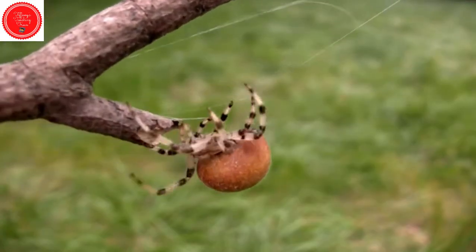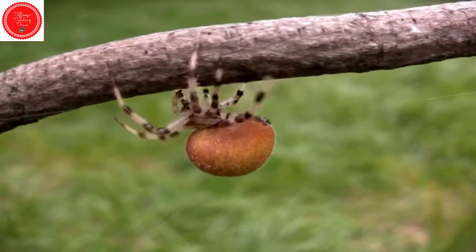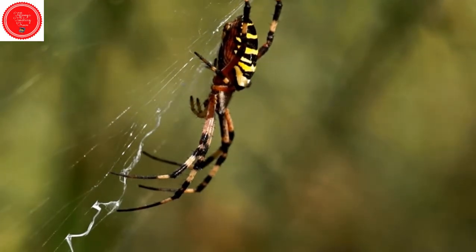Spiders are not insects. Insects have six legs and spiders have eight. Spiders belong to a group called arachnids.